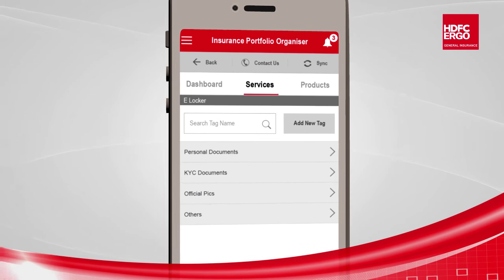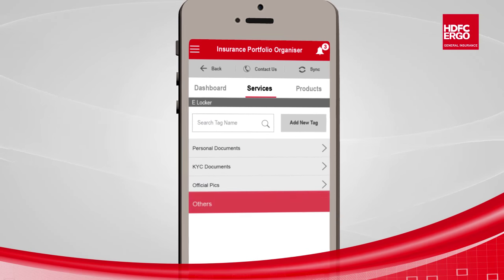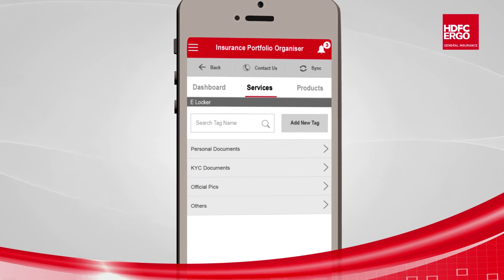The e-Locker allows storing important documents at a single place, making them easier to access. Documents can be categorized by bucketing them into different categories like personal documents, insurance documents, school receipts, and warranty cards.